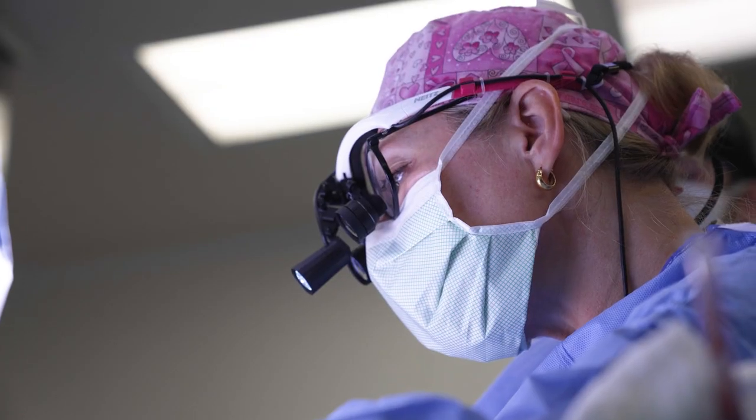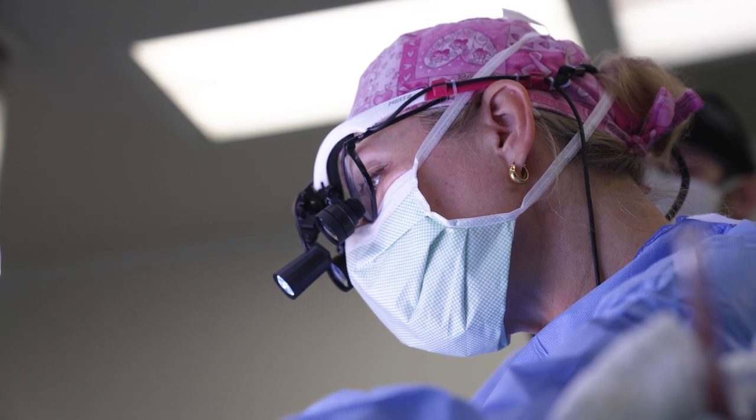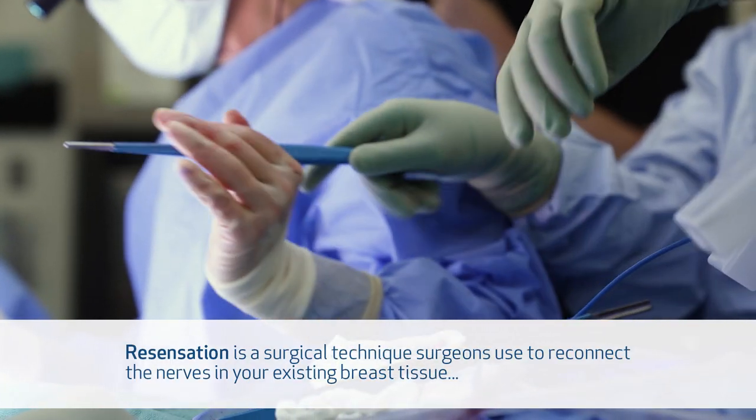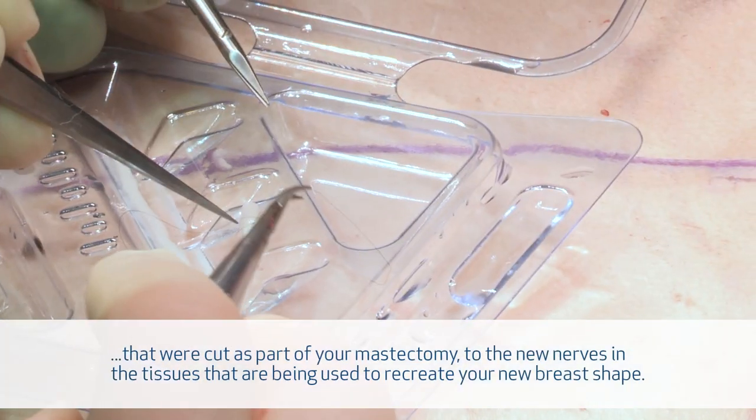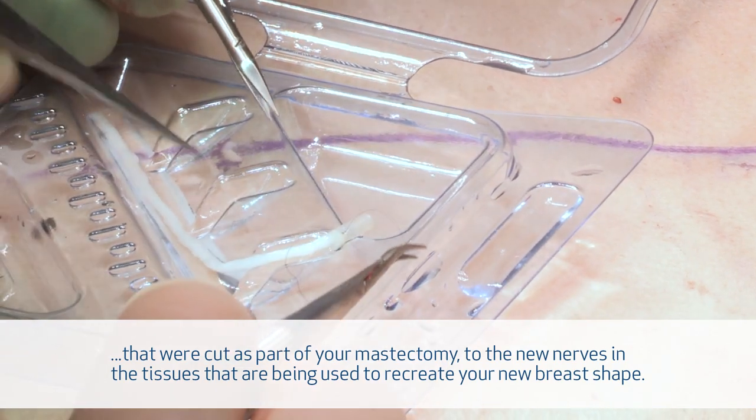The amount of sensation a patient has will vary from patient to patient and is dependent on multiple factors, including the type of mastectomy performed. Resensation is a procedure that restores a degree of the sensation lost during the mastectomy, and can be performed whether patients elect to use their own tissue or implant-based reconstruction. I have performed neurotized breast reconstruction routinely for patients using their own tissue for many years, and implant-based resensation is a newer development on the forefront of procedures done to restore sensation.